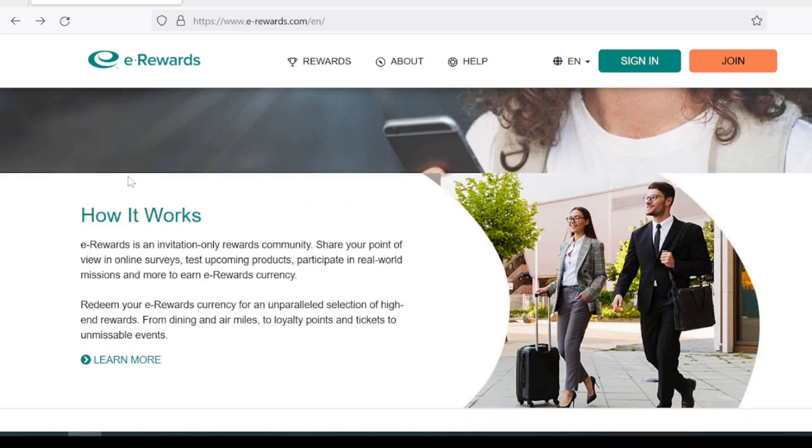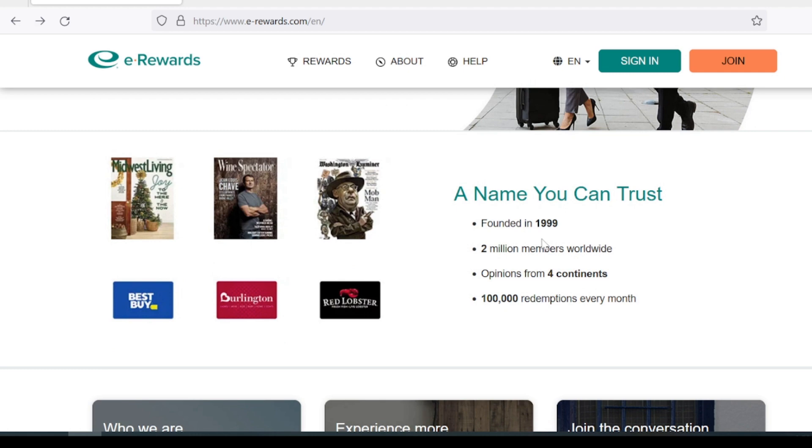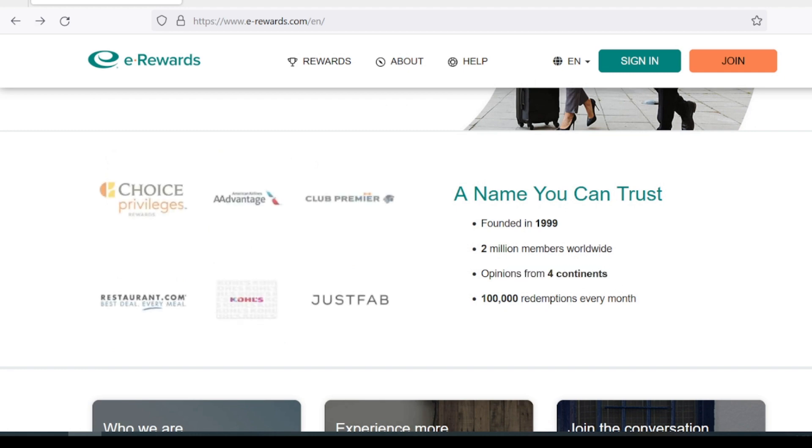They're operated by a very reputable market research firm. They have over 2 million members worldwide with opinions across 4 continents and over 100,000 redemptions per month.